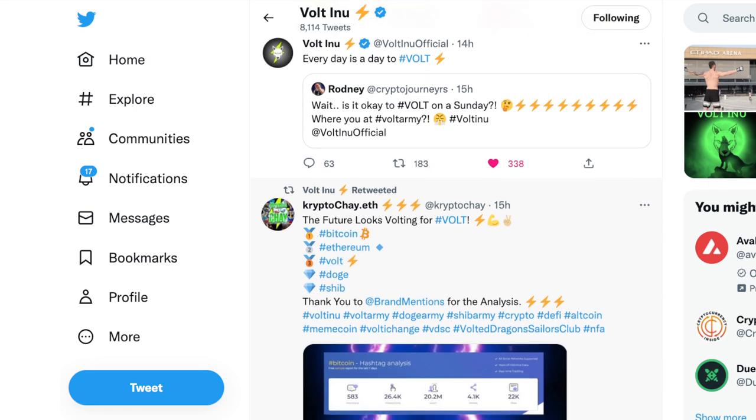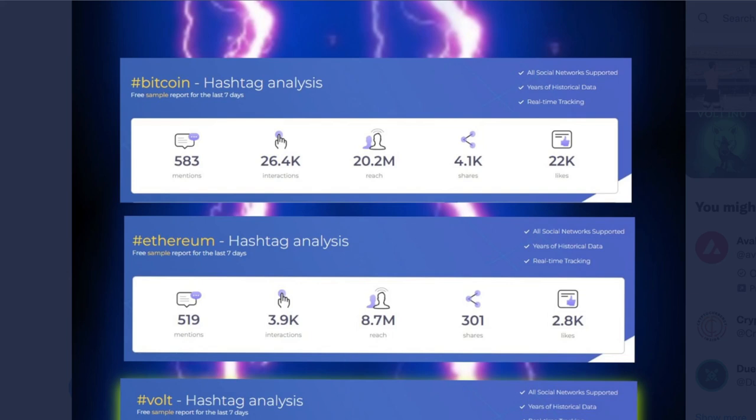Crypto Che says the future looks voting — Vote, Bitcoin, Ethereum, Vote number three, Doge, and Shib. Let's take a closer look at the hashtag analysis. When it comes to Vote: almost 500,000 in reach, 1.6K shares versus Ethereum with only 301 shares, Doge 64, Shib 35, and Bitcoin 4.1K. Vote Inu has 7.9K likes — only second or third to Shib with 11.8K likes. We're one of the top dogs, no pun intended.